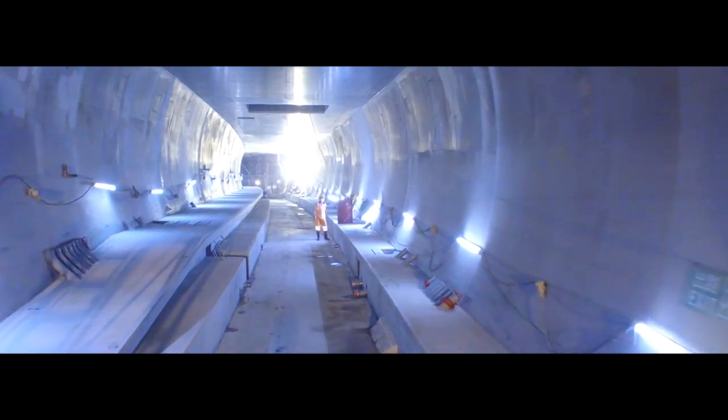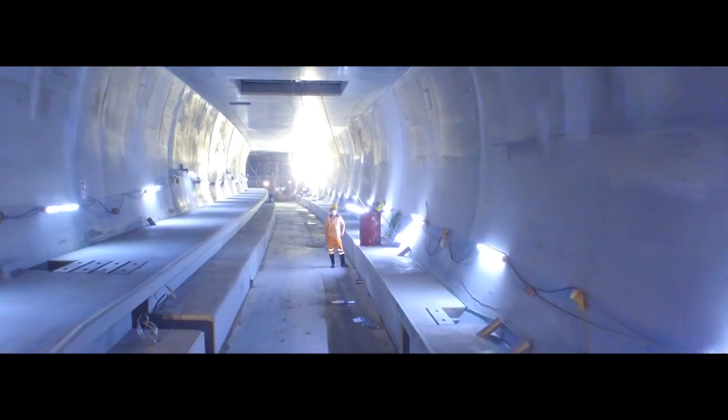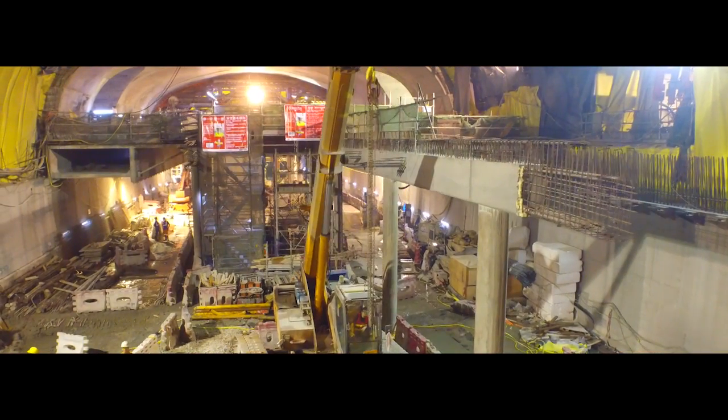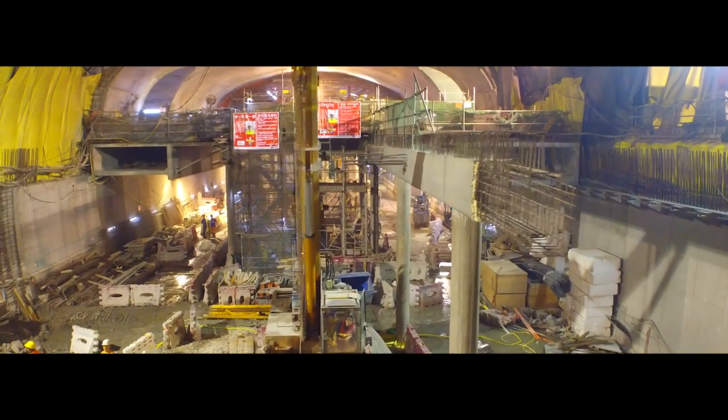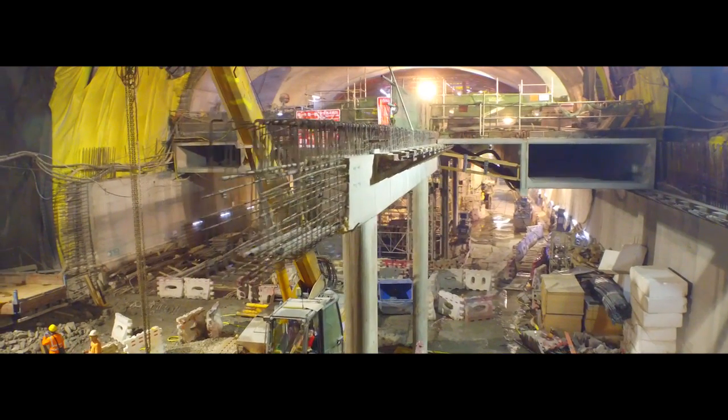Continual expansion of the network is required to keep pace with the city's expanding demographics. However, building an underground railway in one of the most densely populated cities in the world requires extraordinary planning and execution.